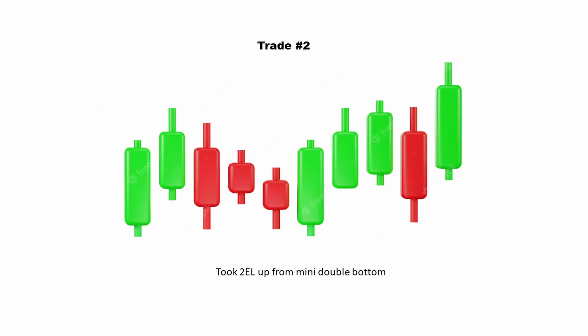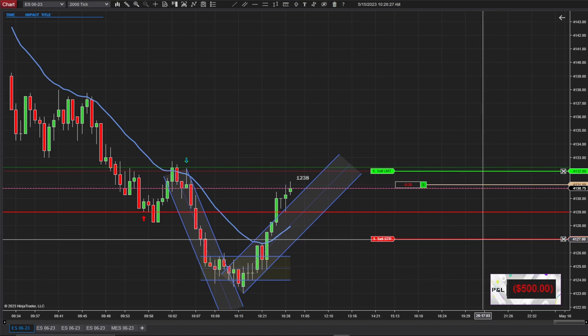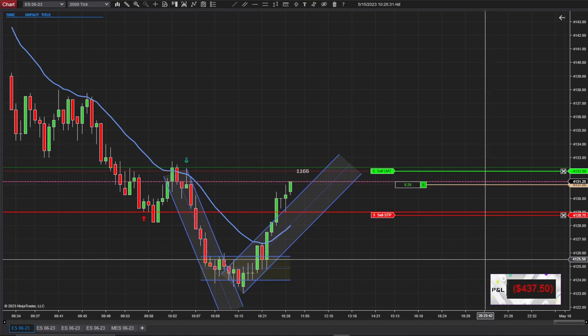My second trade, I took a second entry long up from the mini double bottom. Now in my mini uptrend channel from the bottom of the larger range, that mini double bottom sort of created a lower high, and then it rocketed up past the EMA. Then it came back into the range, retesting that original low where you see the red line. So once that doji bar finished, if it goes past the wick, that's the second entry.